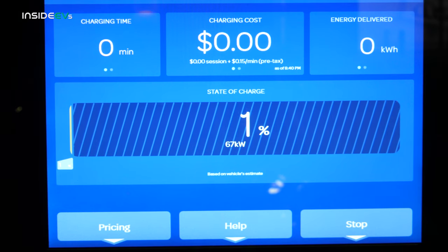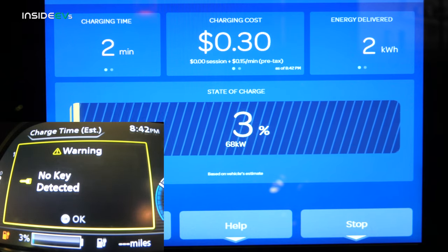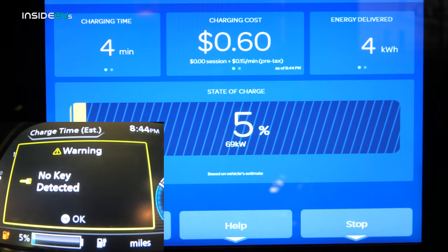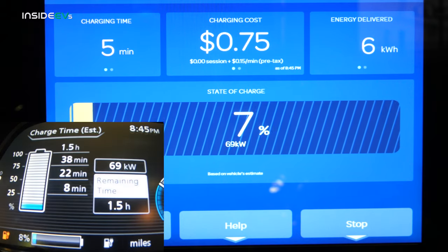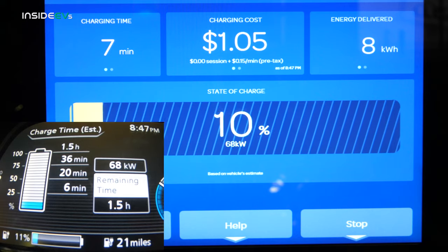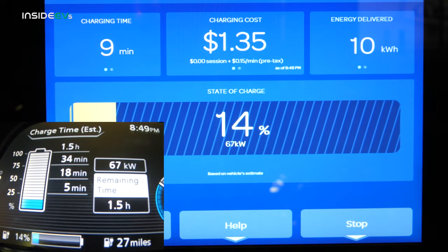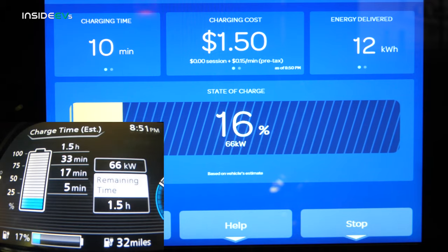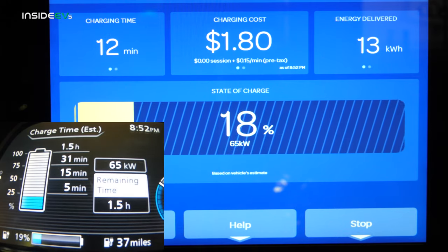Here we start our charging test on the Electrify America DC fast charger. You can see we're being billed 15 cents per minute — this is before the switch to kilowatt-hour billing in my state. We are ramping up to 68 kilowatts, far surpassing the maximum of 50 kilowatt listed on the front of the screen. Nothing visually indicates to the customer this charger can output more than 50 kilowatt on CHAdeMO — and that's not a complaint, it's really cool for the Leaf. The car is expecting one and a half hours to full, with 75% taking just 31 minutes.